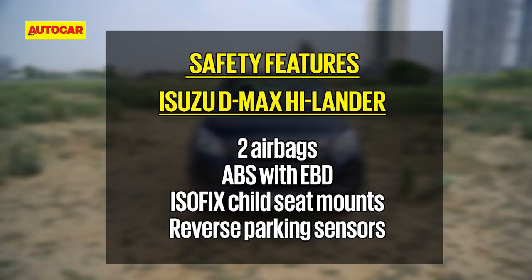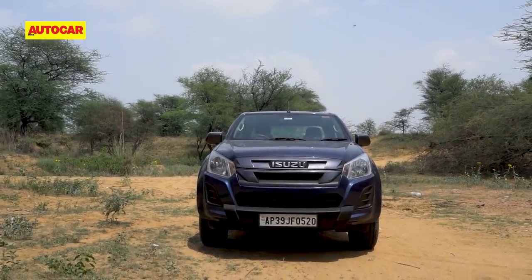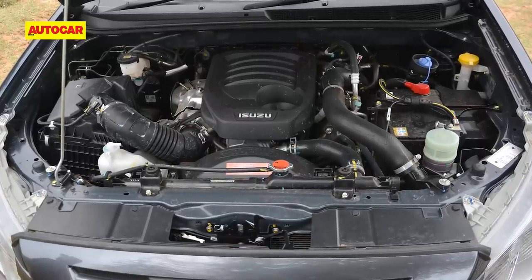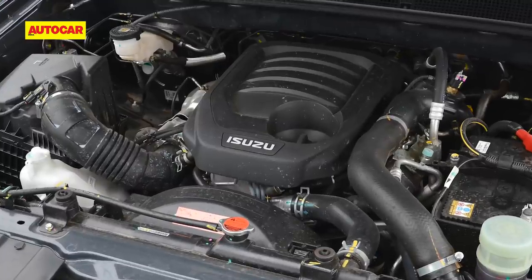The backrest angle is a touch upright but nothing to make passengers uncomfortable. The rear seats also get ISOFIX child seat mounts. The Highlander's safety kit includes basics like dual airbags, ABS, and reverse parking sensors, and though not yet tested by Global NCAP, the Isuzu complies with the latest Indian safety norms. It's also worth noting that Isuzu has dropped the older 2.5-litre diesel, making the new-generation 1.9-litre diesel the sole engine choice in the BS6 era.